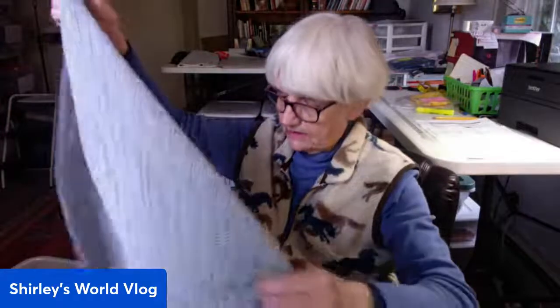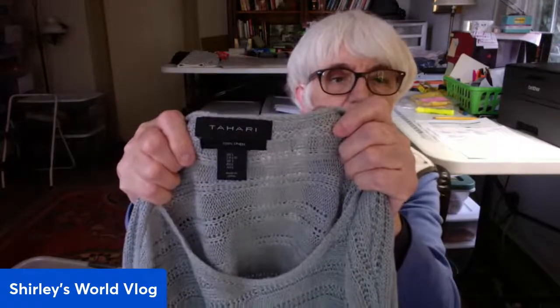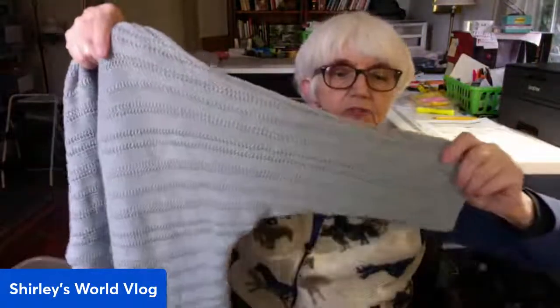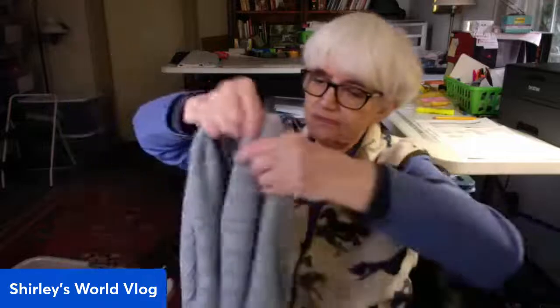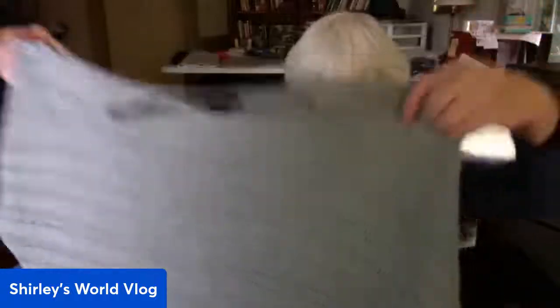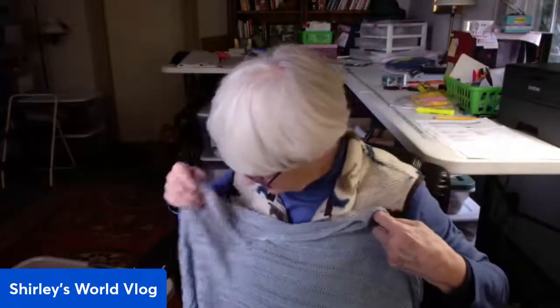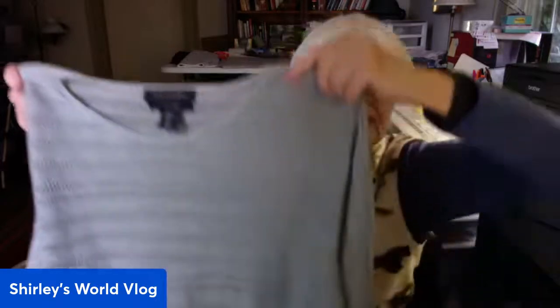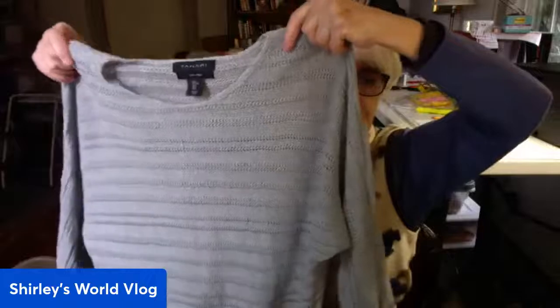This is a linen sweater by Tahari — 100% linen in a large, with a sort of open, pretty knit and almost a dolman sleeve, elbow-length sleeve. The color is a muted, light turquoise or muted green — hard to describe exactly.